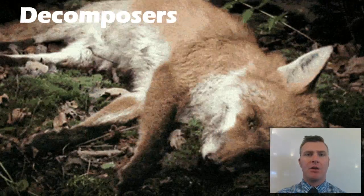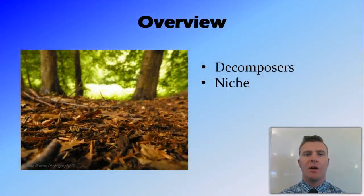In this video we're going to talk about decomposers. We're going to look at what decomposers are, as well as the niche that they provide within the ecosystem.